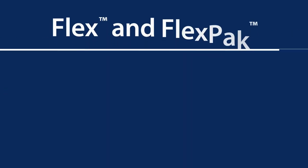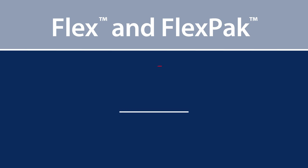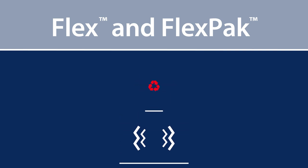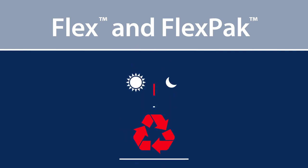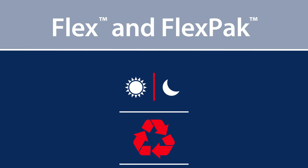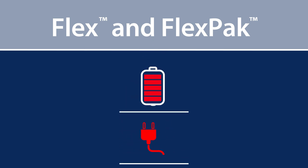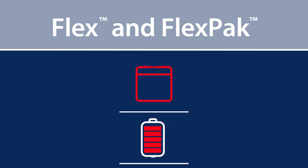Hawker Flex and FlexPak batteries offer benefits like high energy throughput, no watering required, extreme shock and vibration resistance, 98% recyclable, a construction that makes them ideal for multi-shift operations, opportunity and fast charging, partial state of charge operations, as well as a long shelf life.